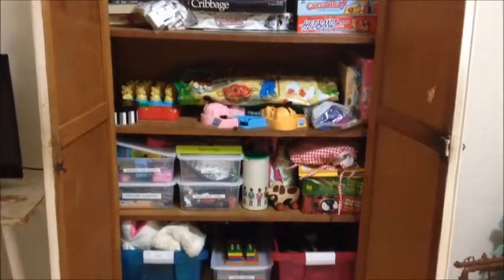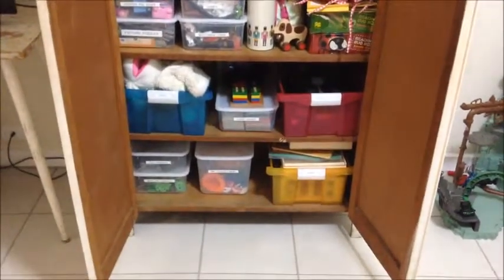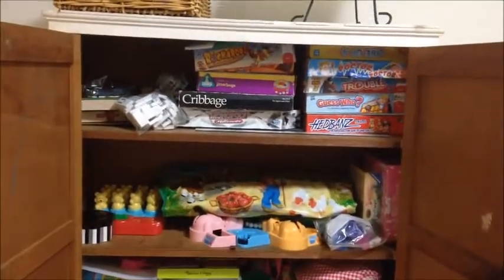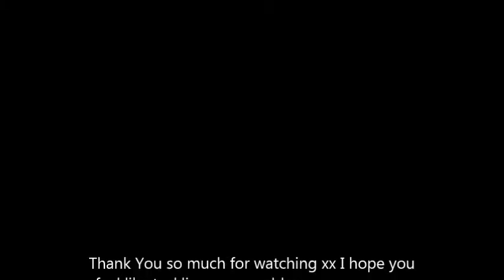Here is the kids' toy cupboard — you can see the stationery and computer stuff has been removed. It still needs some work but it's certainly much better organized. And here is all of my purged linens and other items bagged up and ready to go to the thrift store. Super excited that this project's done — keep an eye out for the next one. Thanks for watching!